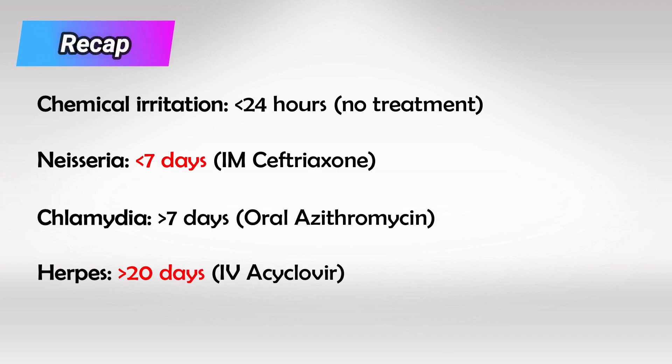To recap, our cutoff points are seven days and twenty days. Less than seven days is Neisseria, more than seven days is Chlamydia, and after 20 days are likely viral infections.